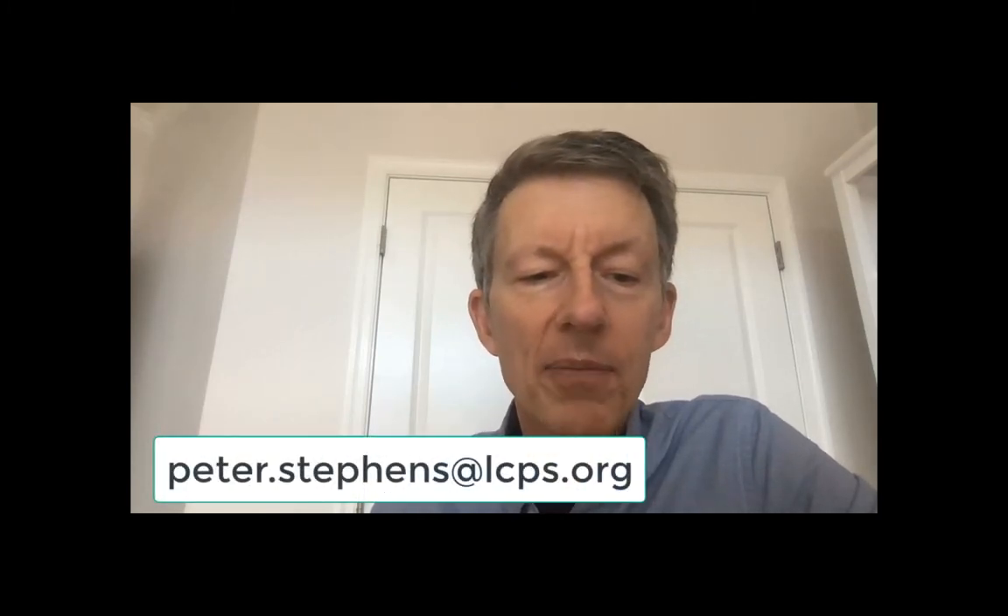email me at peter.stevens@lcps.org. My office hours are 11 o'clock every weekday morning. I'll return your emails soon after my office hours start. Be well and stay safe.